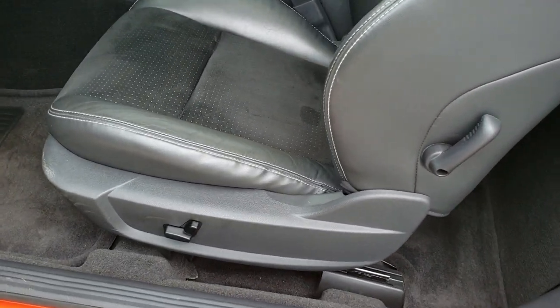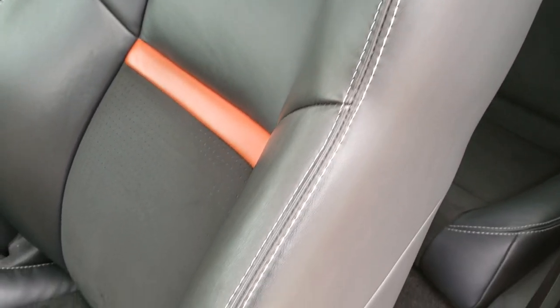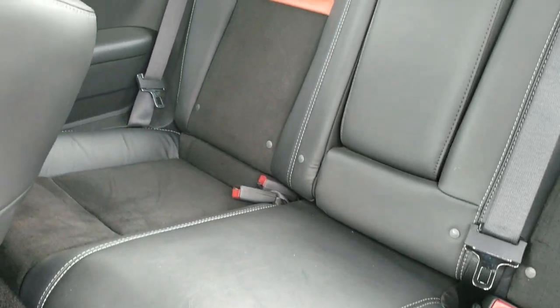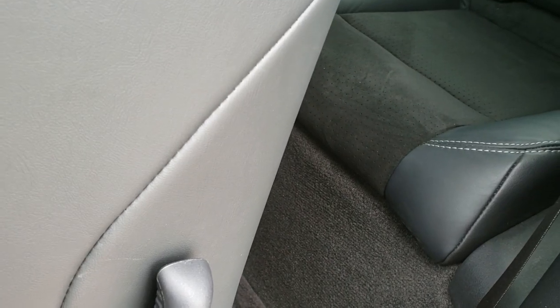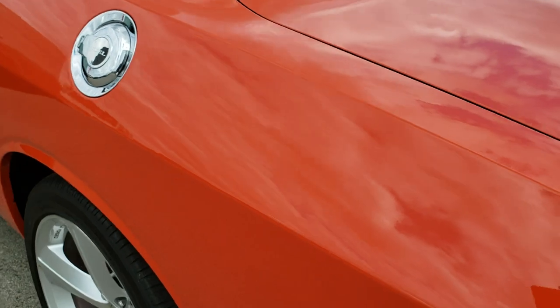Inside, the SRT package gives you the black leather and suede seats with the orange stripe on the back. There are no rips, no tears on the seats. You get a power driver seat and both front seats are heated. The back seats are very clean as well — no rips, no tears. Those seats do fold down for extra storage. Checking out the trunk — this does have the Kicker subwoofer back here, lots of space back here as well, and this is where the battery is. The shocks worked really well holding up the trunk lid.